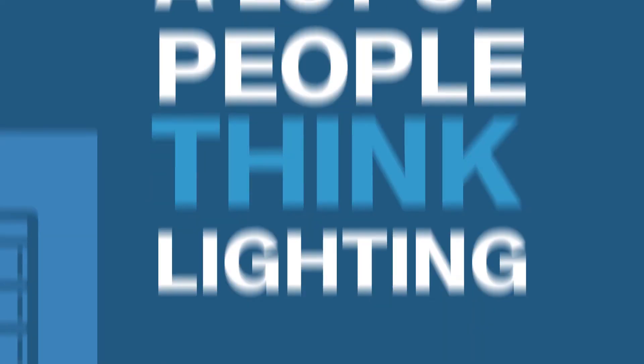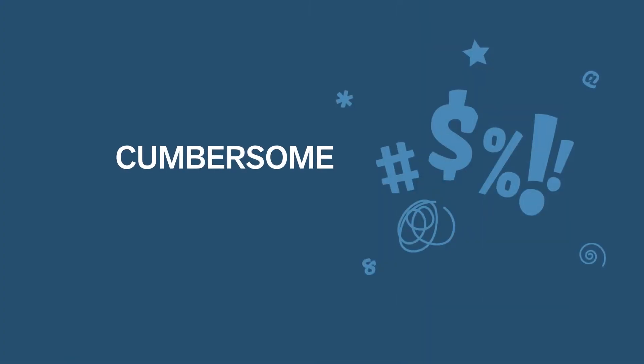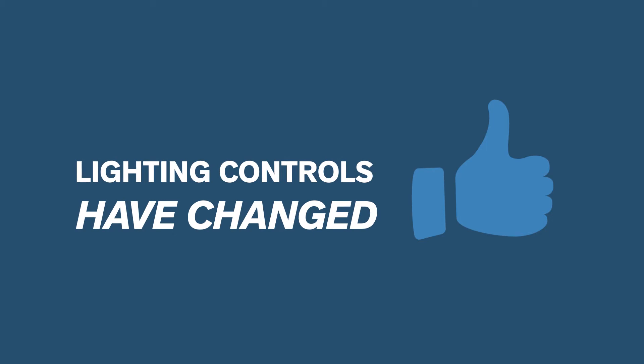A lot of people think that lighting controls just don't work, they're cumbersome, they're difficult — and that has changed so much in the last couple of years. Lighting controls are much more effective; they're able to be used without having to constantly adjust or change them.